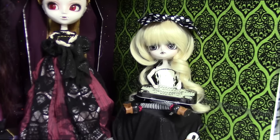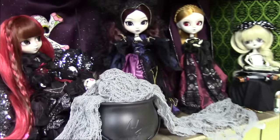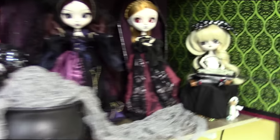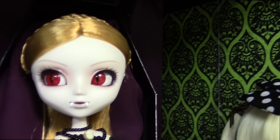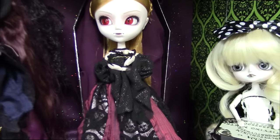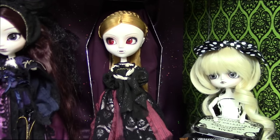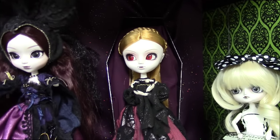Thanks for watching — I hope you enjoyed this review of Pull-Up Elizabeth. She's a beauty. I highly recommend her if you can get your hands on her. Her stock outfit is beautiful and she's a very unique and creepy doll. I love her so much.